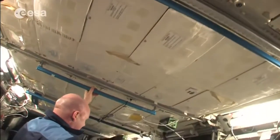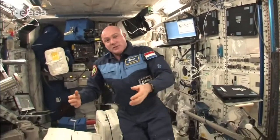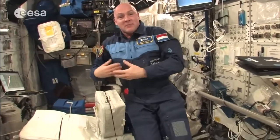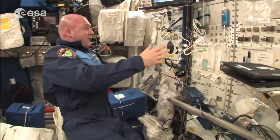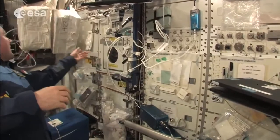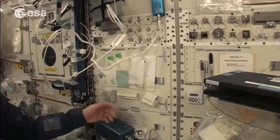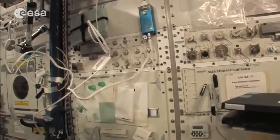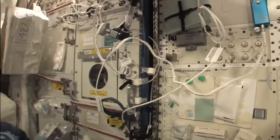Medical experiments here can be extensive. We have an ultrasound machine — we make echoes of our eyes, heart, muscles, etc. We can also take blood samples, we have EEG and ECG, and a centrifuge for blood samples. So this is, in a sense, a mini hospital. Everything has to stick to the wall with Velcro or sticky tape to keep things in place.